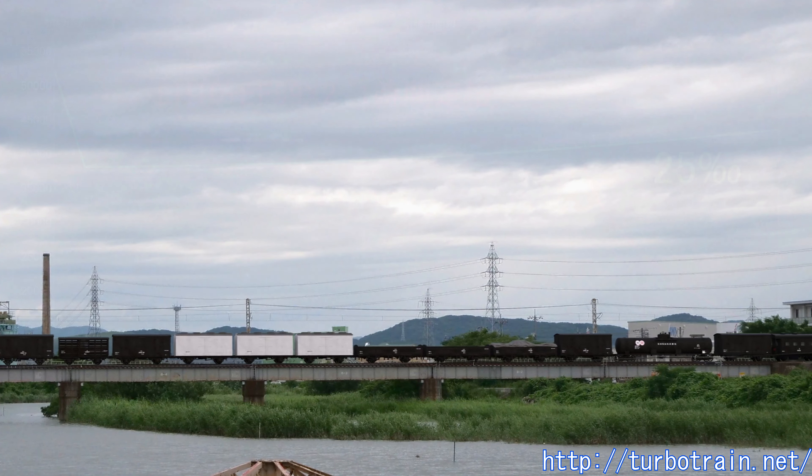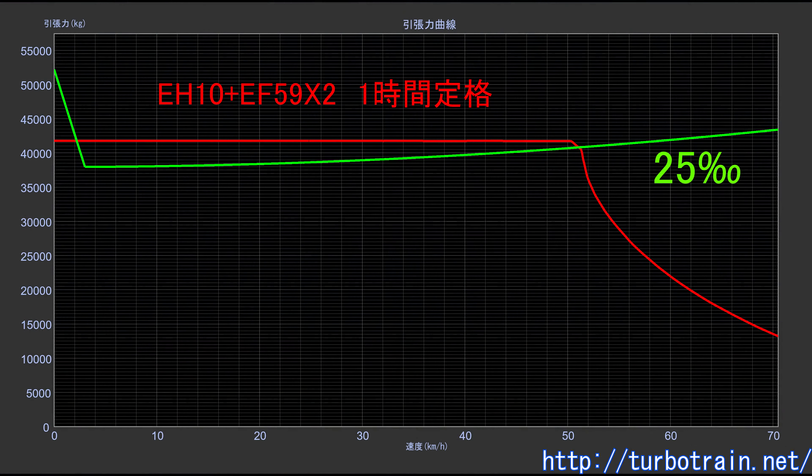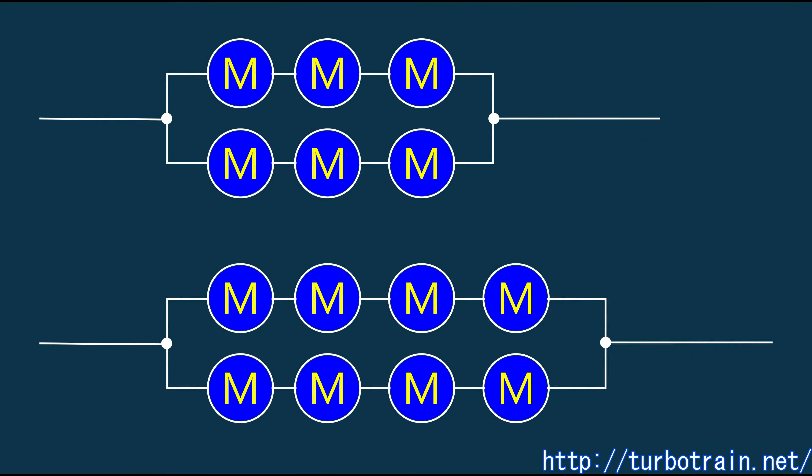Performance curves show that even when hauling 1,200-ton freight trains consisting entirely of two-axle freight cars, both the EH10 and EF-59 balanced at just over 50 km/h in full field operation, with the current slightly below the one-hour rated current. With all resistance cut out, there was no risk of burning out and the heat generated by the motors remained within permissible limits. However, the fundamental structural difference between the two — namely whether there are six or eight motors — comes into play.